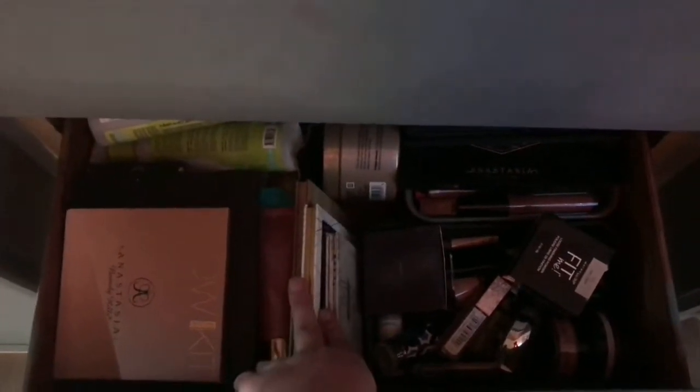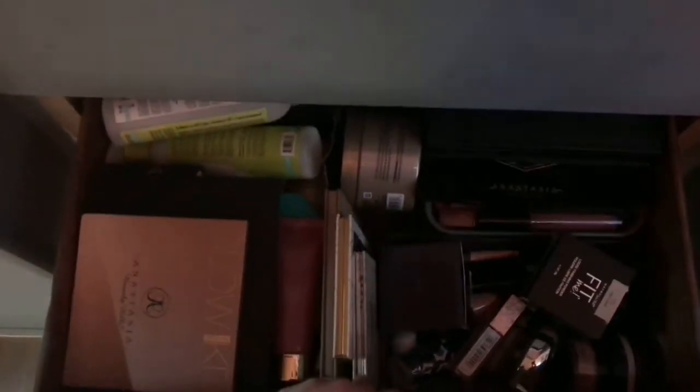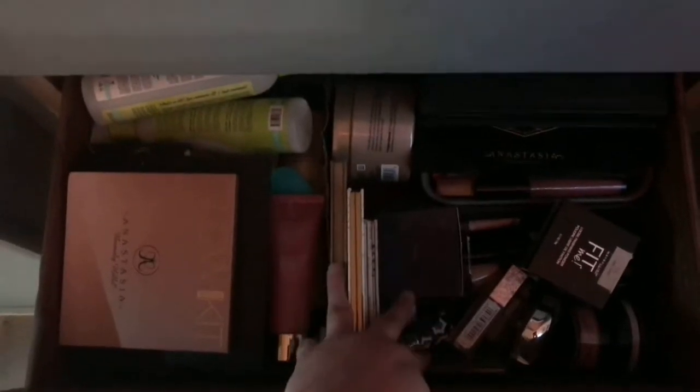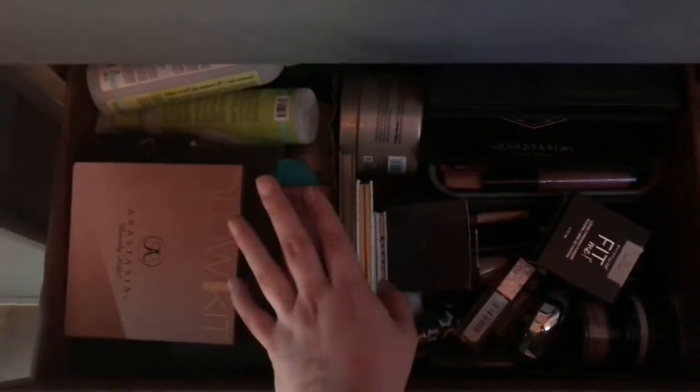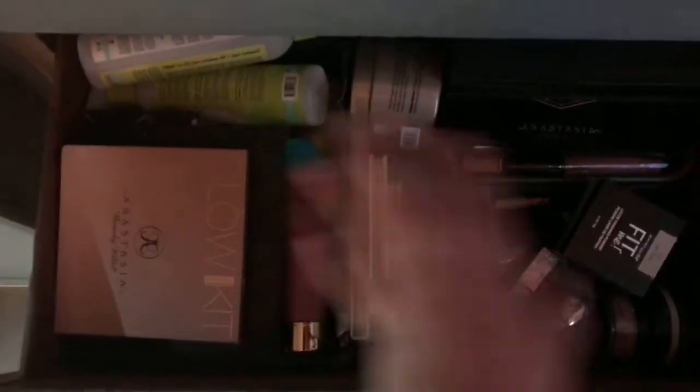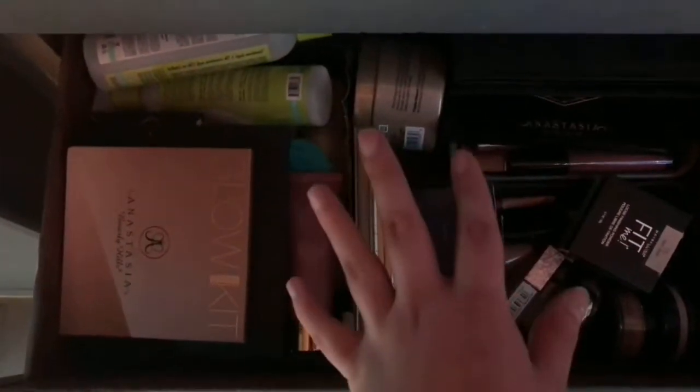This drawer is all makeup that I'm selling. I like to resell makeup I'm not using on an app called Mercari just to make some extra money, and that needs a whole drawer for itself. The last drawer is just extra acrylic storage and stuff like that.